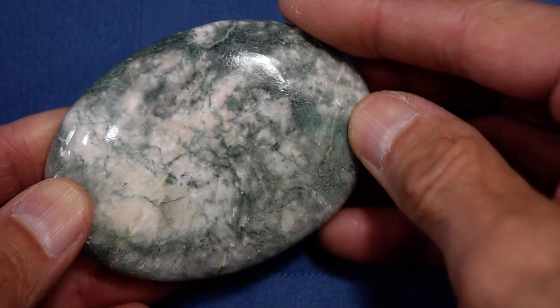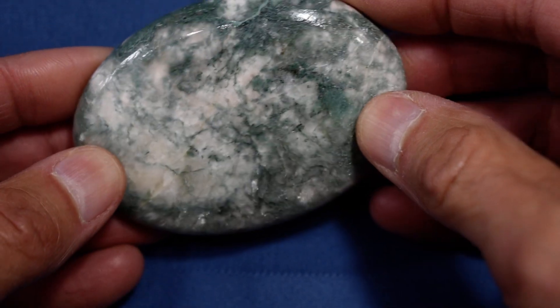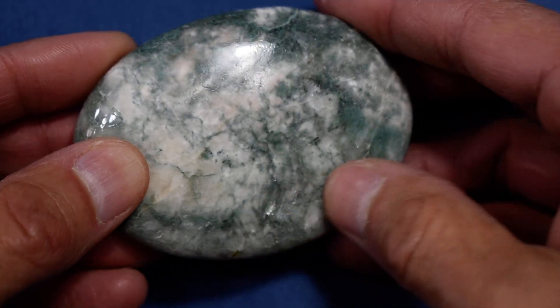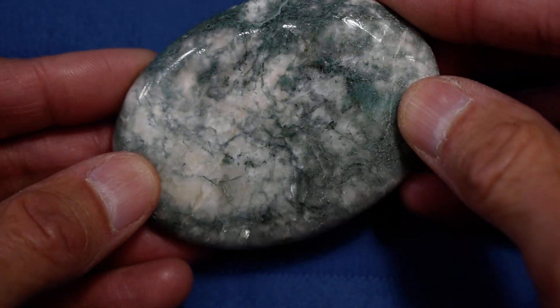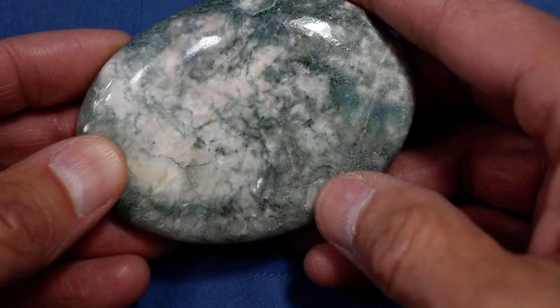Hi again, this is our Cathy's Crystals Soap-Shaped Saladinite Palmstone No. 26, mostly green and white, with stilbite on both sides. You can see stilbite down here — not a ton of it, but still a bunch of it, all the way over to here.